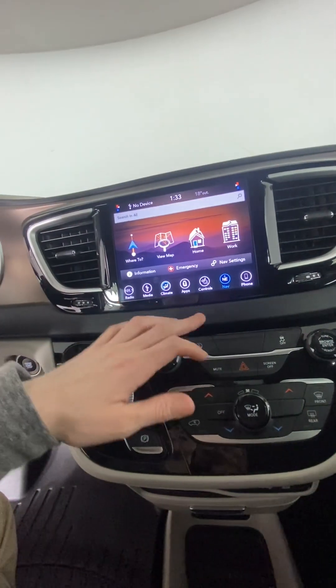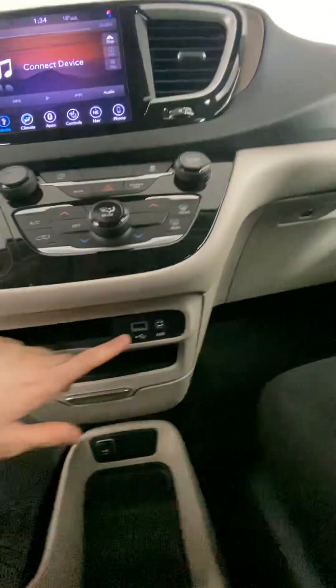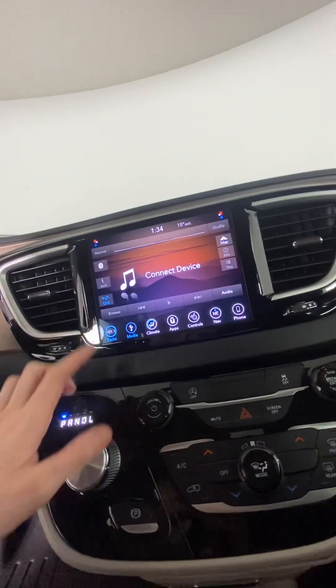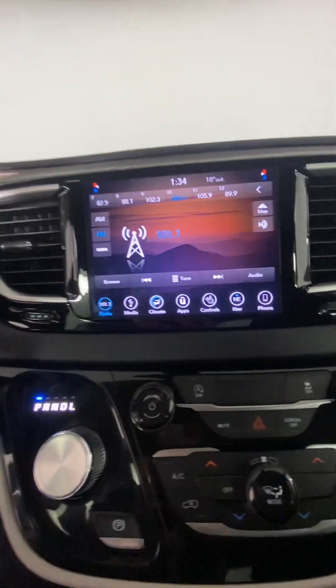Nav is super easy, just in there. For media, there is Bluetooth with Apple CarPlay and Android Auto. And then there's also a USB and aux port here, so you can pick which you're using. And in here we have radio with AM, FM, as well as SiriusXM capabilities.